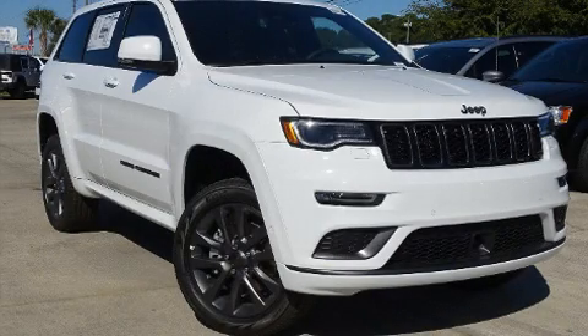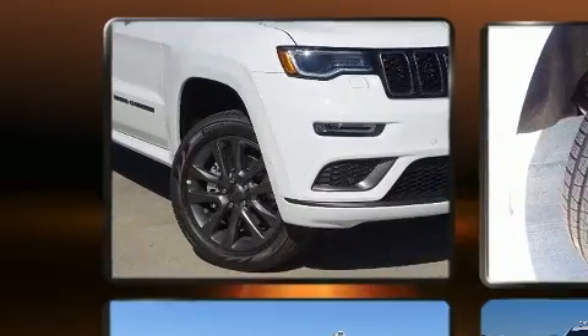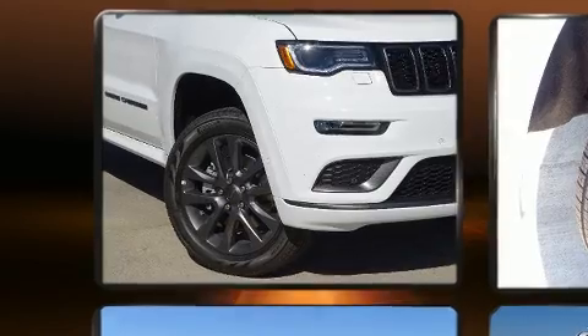Outstanding design defines the 2019 Jeep Grand Cherokee. It features an automatic transmission, four-wheel drive, and a powerful eight-cylinder engine.